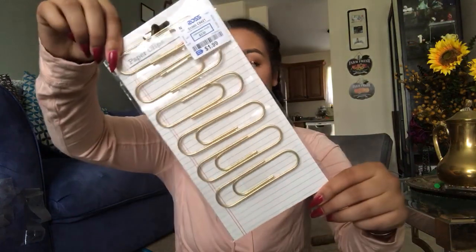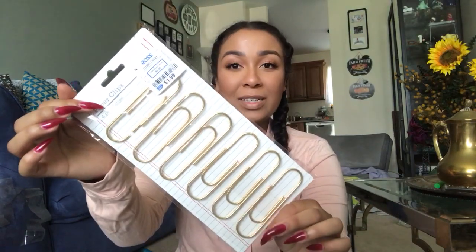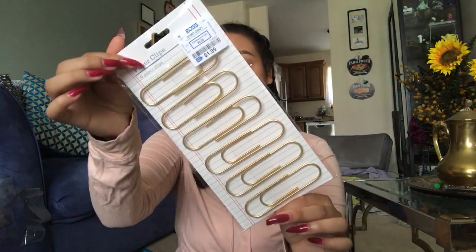Now I'm moving on to stuff that I got from Michaels. Oh, I also got one thing from Ross — I forgot. From Ross, I just got a thing of the huge paperclips. You guys know I love decorating my planner. This is only $1.99 and you get six paperclips. I thought it was cute. I like to DIY my own paperclips, so I got those.